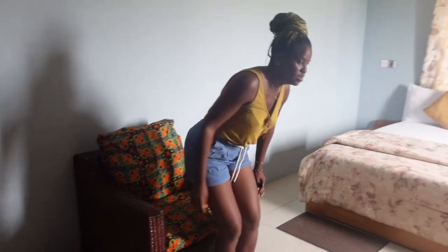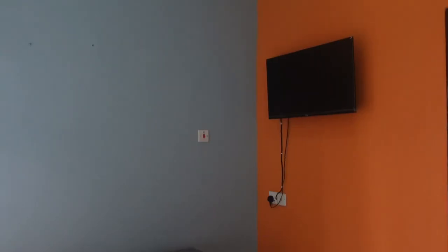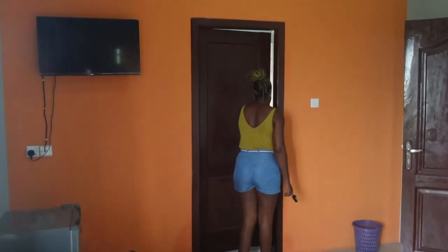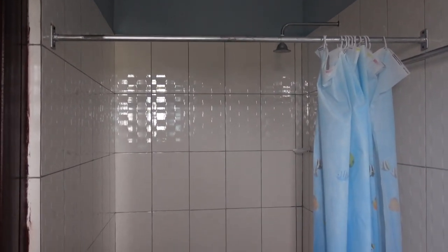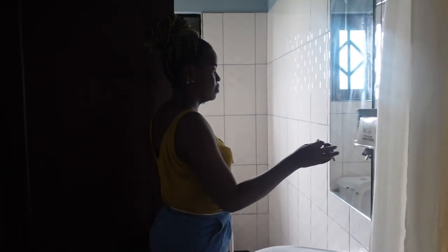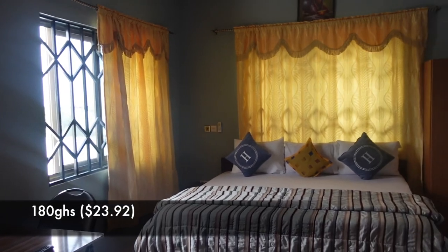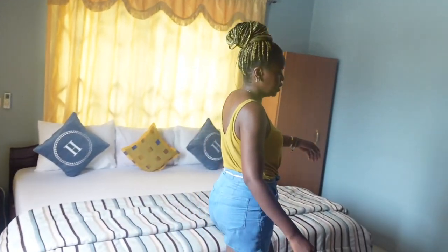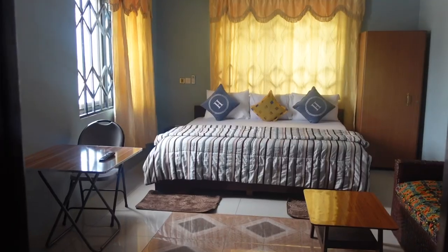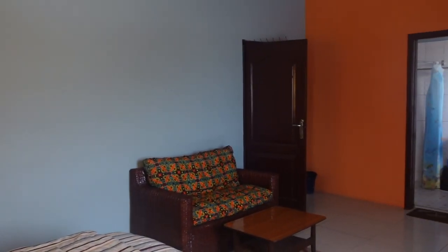There's a little desk here just in case you need to work, a fridge, and a TV. This is the bathroom — pretty much all the same across rooms, very spacious, with a shower, sink, mirror, and toilet. The 180 room is slightly fancier. The bed size is the same as the 170, and they have a sitting area, a table, another sitting area, fridge, TV, fan, air con, and a bathroom.